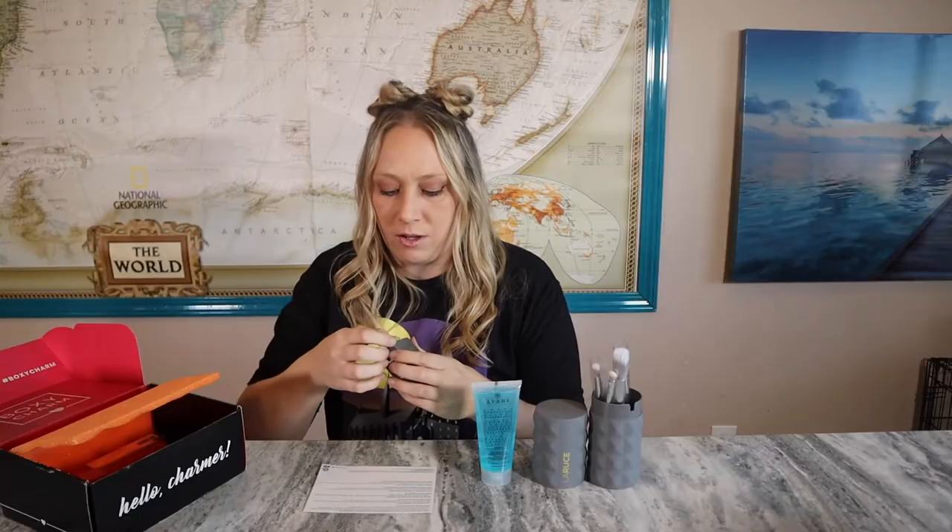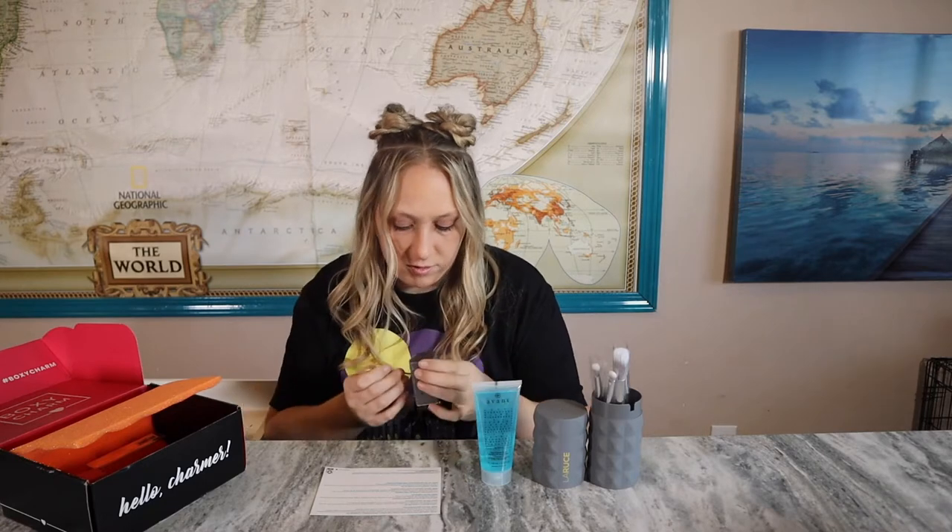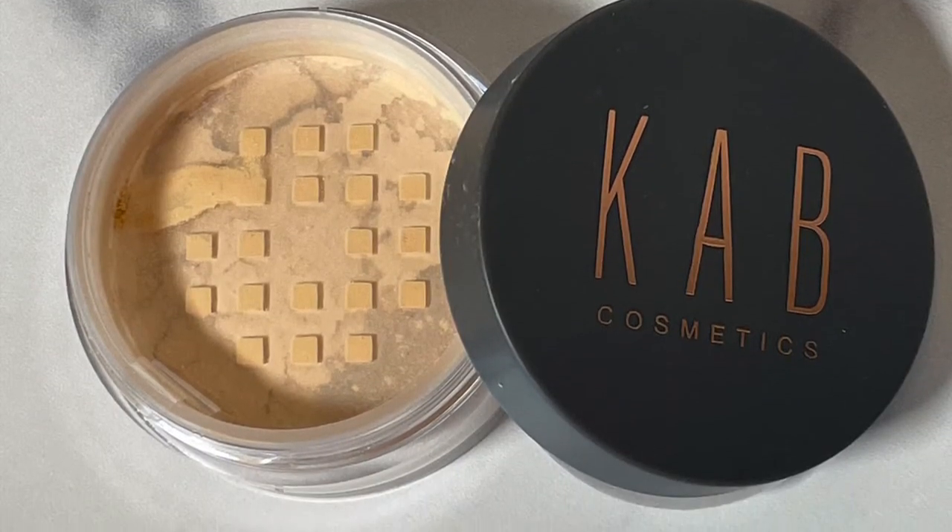The next item is a KAB Cosmetics loose setting powder. I hurt my nail trying to open it — ouch! It's a setting powder that mattifies, locks in makeup, and maximizes shine control — all in one soft and silky formula. This weightless powder keeps you shine-free for six-plus hours. It has a $30 value. It's a translucent loose setting powder, sealed, and it's a very light color — it almost looks like the mineral powders I've seen in other products.